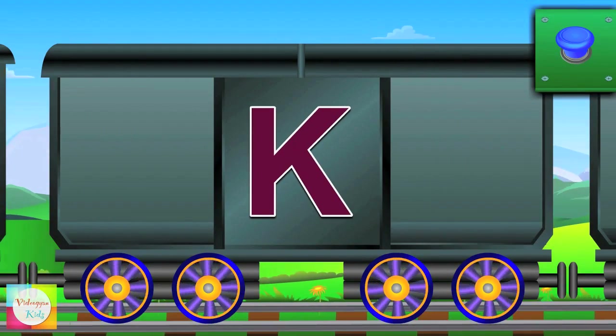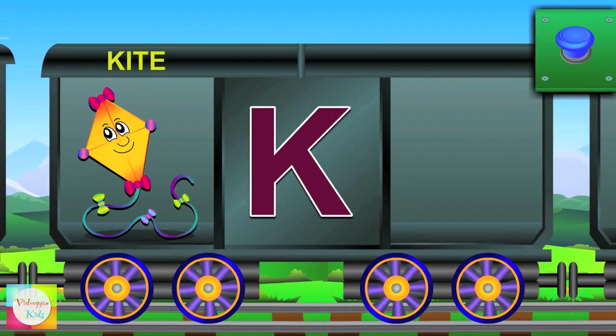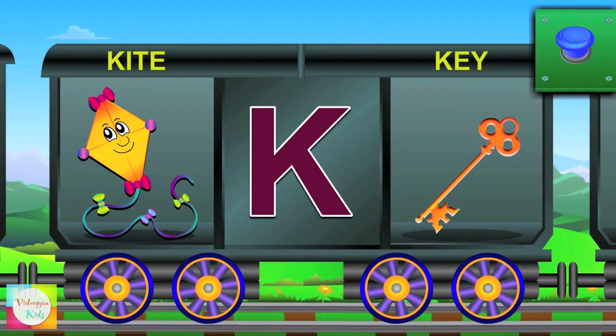It's K now. K for kite — the kite is bright. K for key and the key is long.